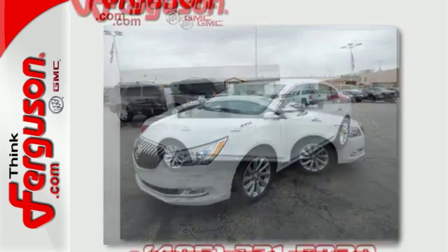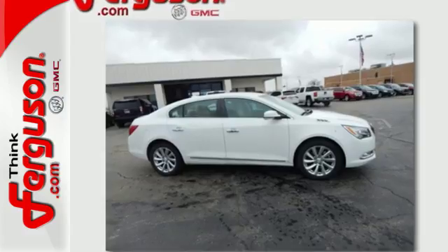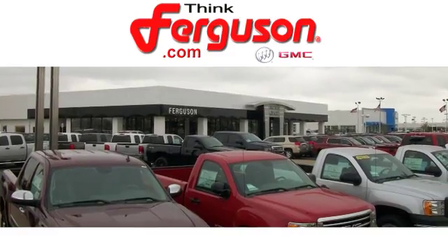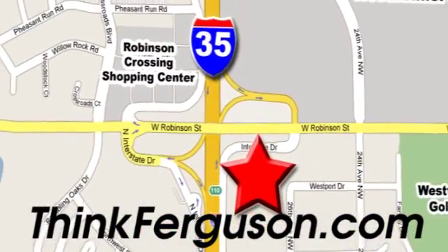Luxury for every drive. Take this Buick LaCrosse for a test drive today. The deals won't get any better than they are every day at Ferguson Buick GMC. The customer service is great too. We are conveniently located off I-35 and West Robinson Street in Norman, Oklahoma.